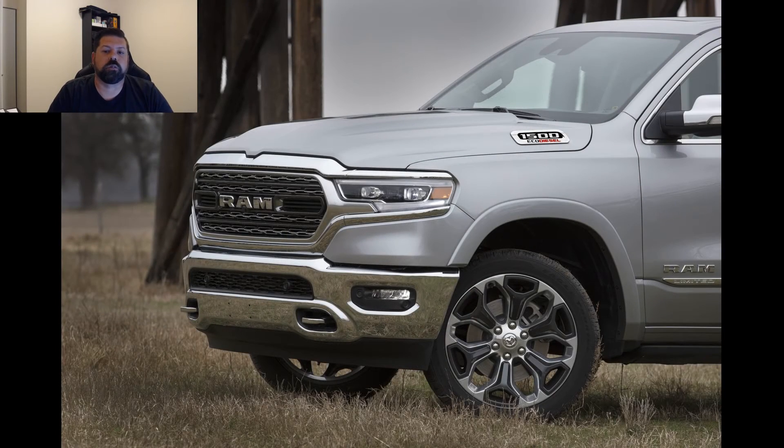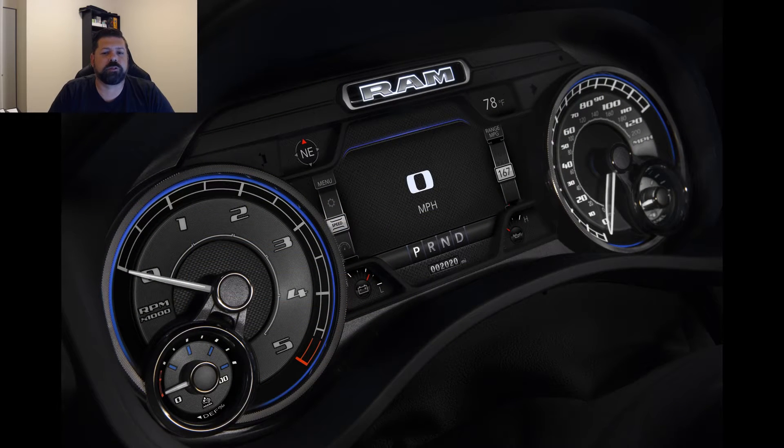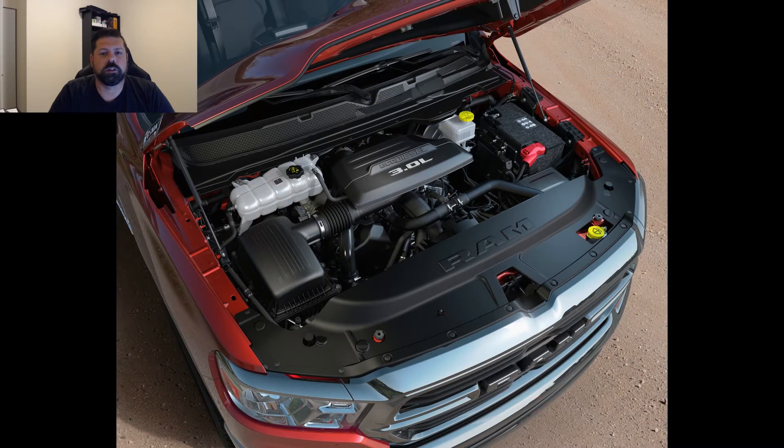We commonly get asked when Ram will release the EcoDiesel in the new 5th generation Ram 1500, and this morning we have all the details for you. Ram has pulled the wraps off their new 3rd generation 3.0L V6 EcoDiesel that will debut in the 2020 Ram 1500 later this year.